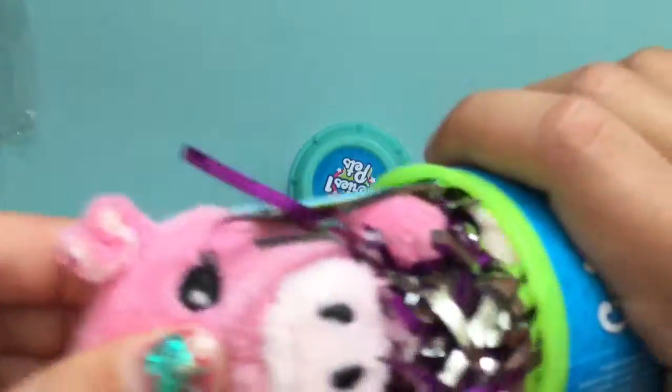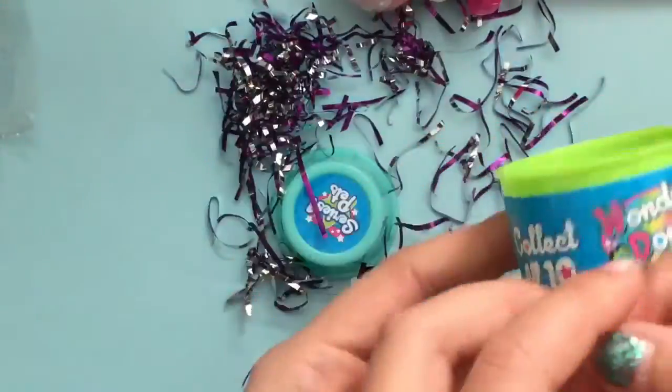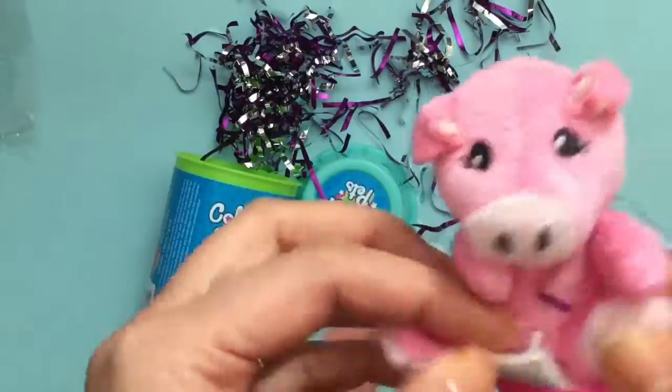I think we were supposed to push it out like this — let's see if we were supposed to do it like this as a surprise. Like pop — pop open the piggy! And this is a little piggy. It says collect all 10, and we got this cute little piggy. Isn't she adorable?